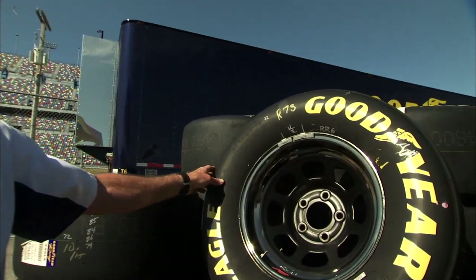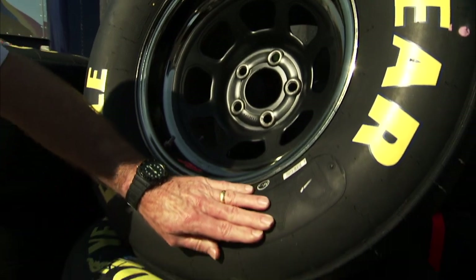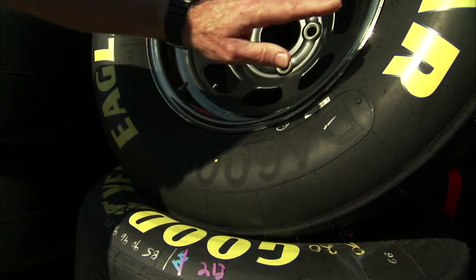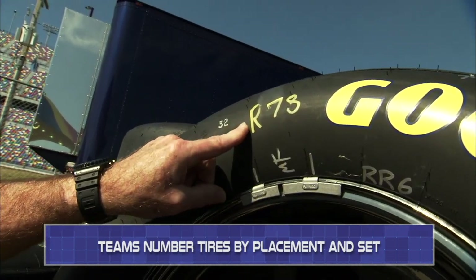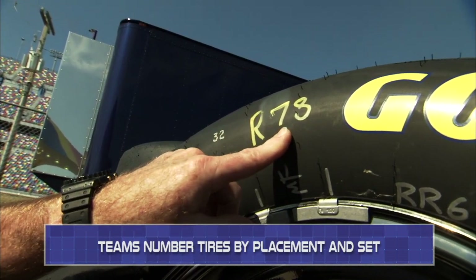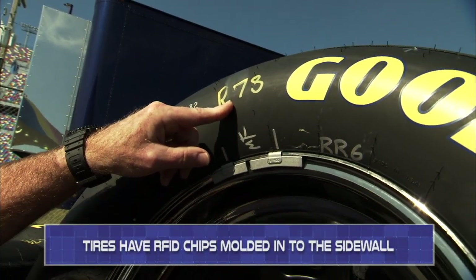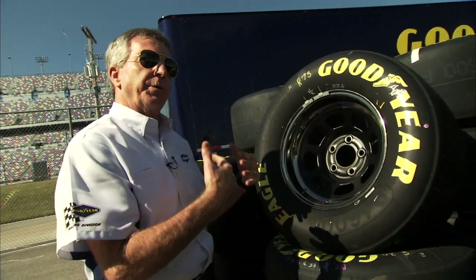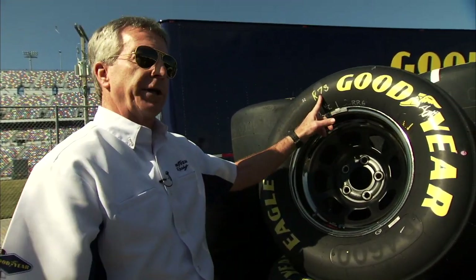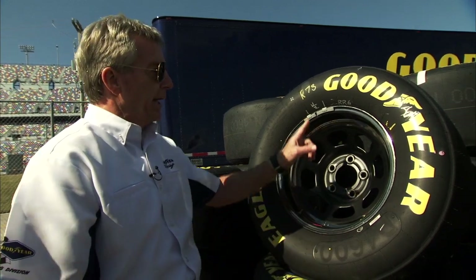Once we mount a tire, you'll see our 4600 — that's the D number I talked about. When we mount a tire, we assign it to a particular team and that's how we'll mark it. So this one happens to be a right side tire for the 78. We also use a radio frequency identification tag that's buried down here in the sidewall of the tire. We have handheld readers which pick up that information and we assign it to that particular team.